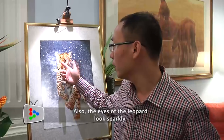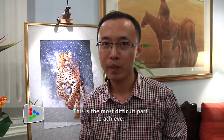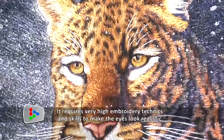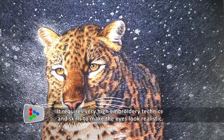The eyes of the leopard look sparkly, and this part is the most difficult to make. It requires the embroidery ladies' very high embroidery techniques and skill to make the eyes look as realistic as a real leopard.